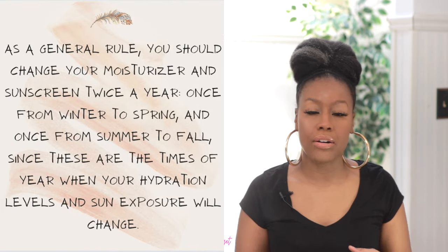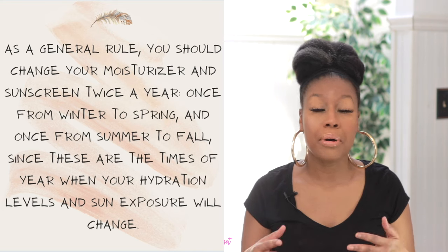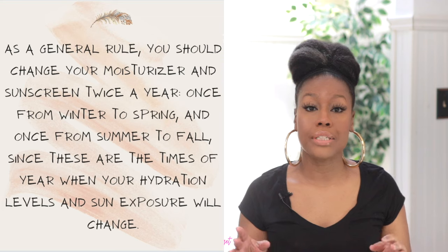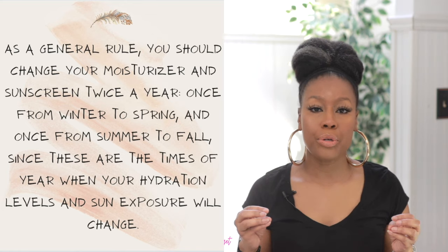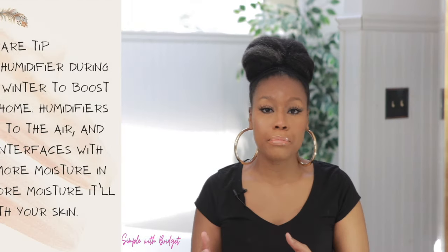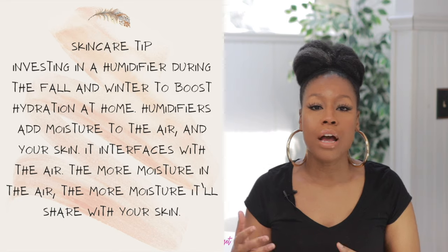I do have quite a few moisturizers in front of me. Before we get started, make sure that before you begin any new skincare routine or new skincare products, you do a patch test to make sure you're not allergic to anything. Always keep a close eye on new products. When picking moisturizers for fall or winter, look for ingredients like hyaluronic acid, ceramides, and botanical non-comedogenic oils.